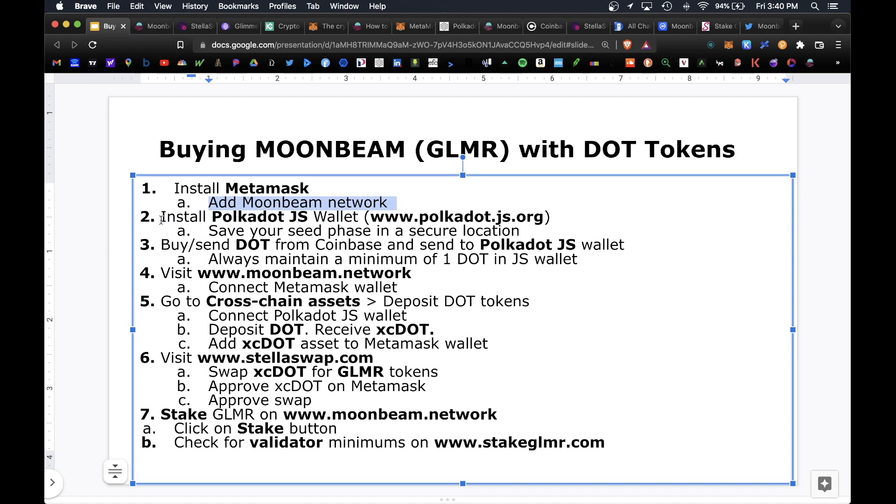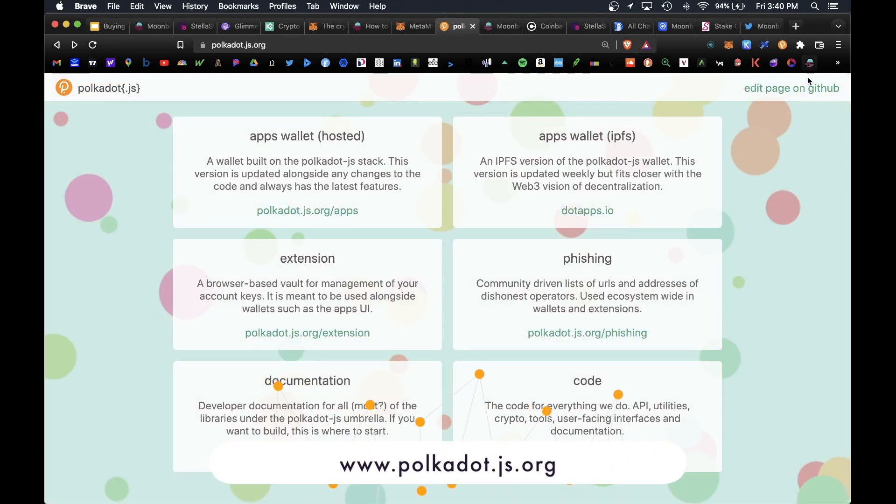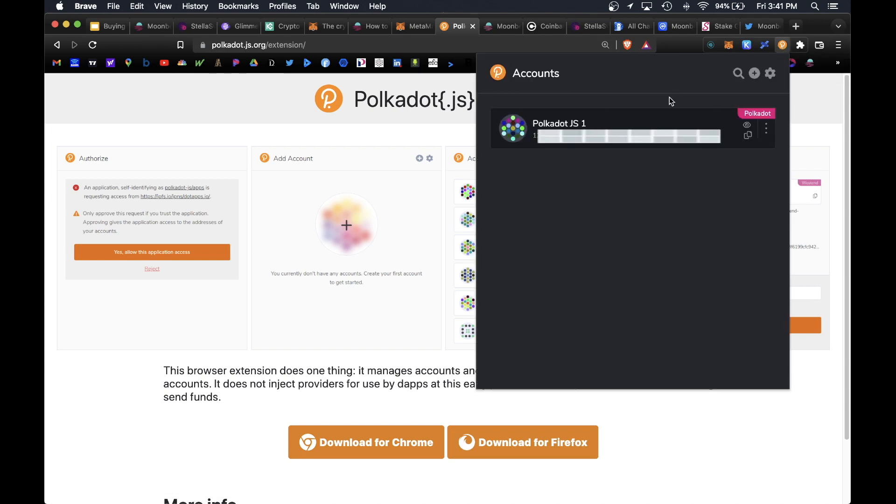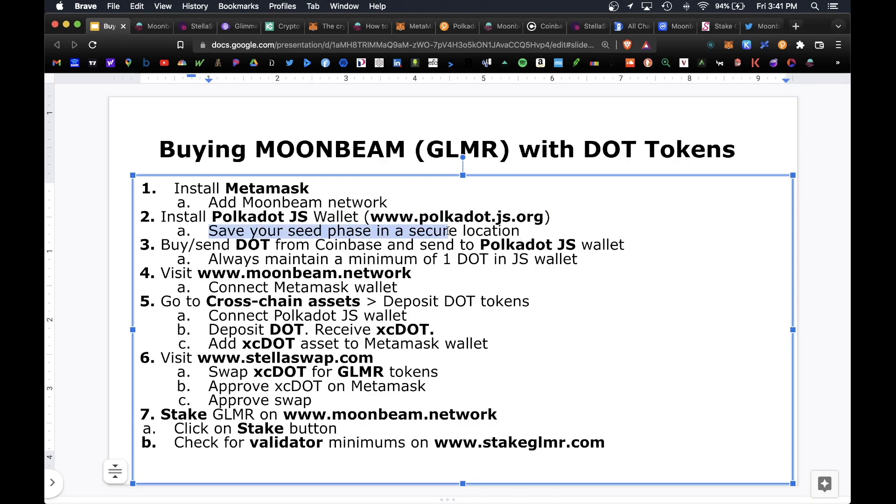The next step is to install the Polkadot.js wallet. The website is polkadot.js.org — navigate to the Extensions section and click on that hyperlink. From here you would click download for Chrome or download for Firefox. This extension gets added to your top right corner with an orange P logo, and it acts as your official Polkadot wallet. Keep in mind you will have to deposit one Polkadot into that wallet. When you set up your Polkadot wallet, make sure you save your seed phrase in a secure location — do not lose it or share it with anyone.